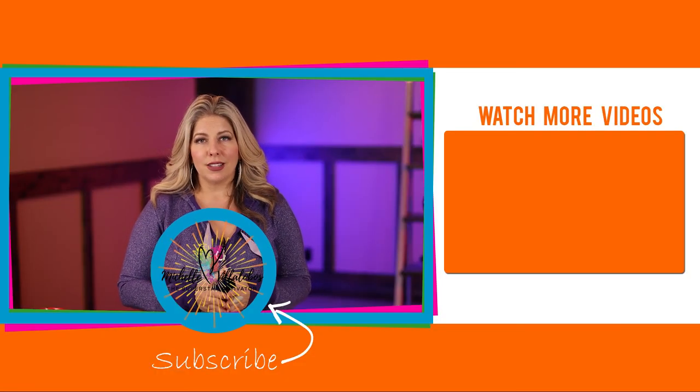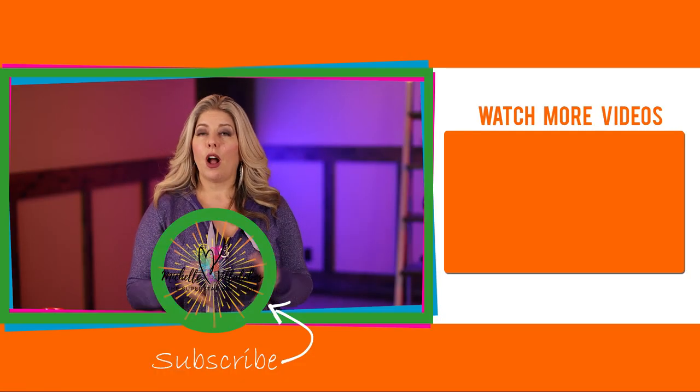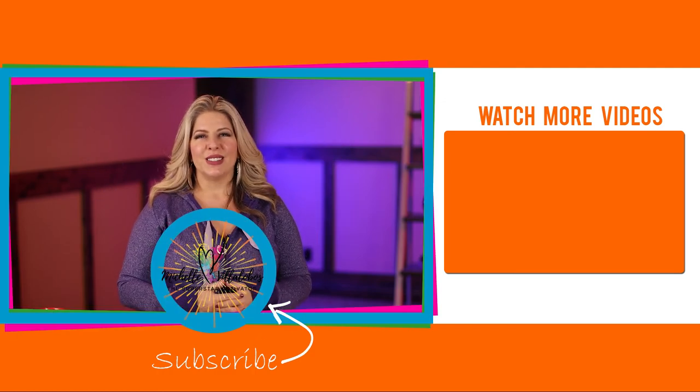If you're interested in creating, producing, and hosting amazing transformational retreats that also generate nice income for you, then let's connect. You can book time with me or someone on my team to learn about how we can support you in building out your retreat business by going to SuperstarDiscoveryCall.com. Hope to see you soon.